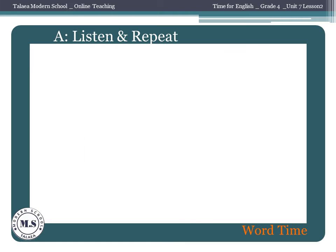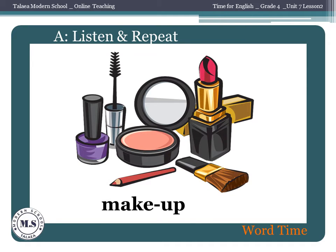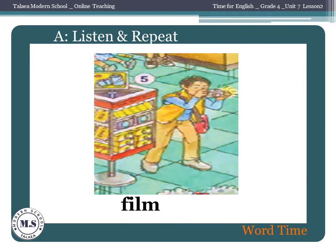Number 3: Shampoo. Number 4: Makeup. Number 5: Film.